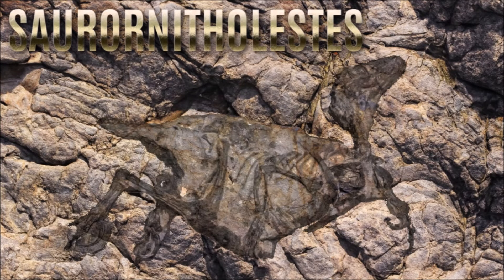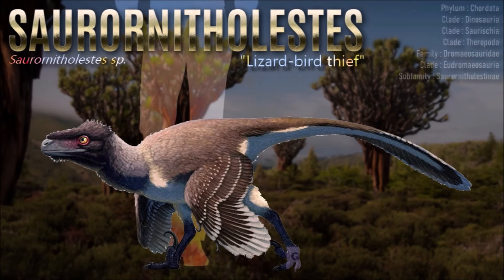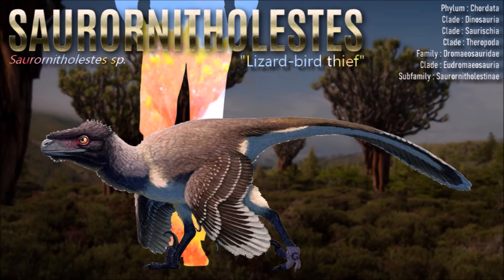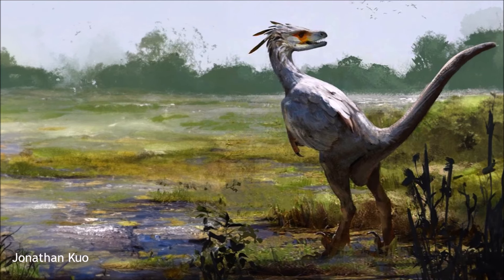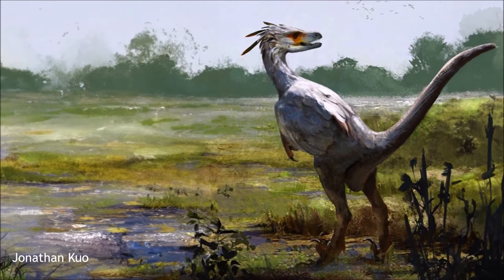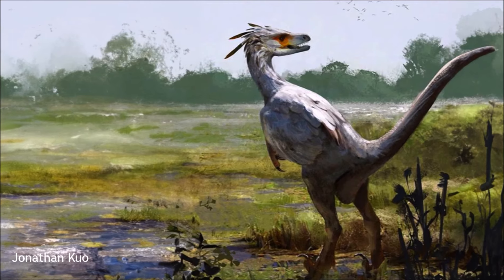Saurornitholestes likely had an exceptional sense of smell due to its enlarged olfactory bulb. Its premaxillary teeth, like those of Velociraptor, may have been specialized for preening feathers. Studies suggest Saurornitholestes had a puncture-and-pull feeding method, preferring larger prey than troodontids, and possibly included bone in its diet, similar to tyrannosaurids. A tooth embedded in a pterosaur wing bone suggests it might have scavenged on large animals.